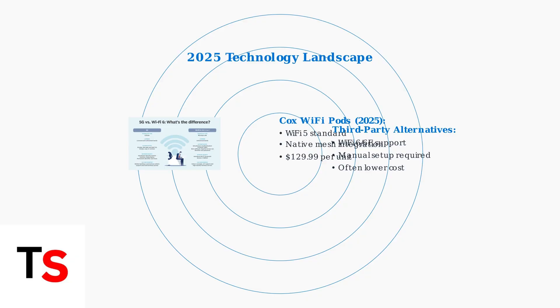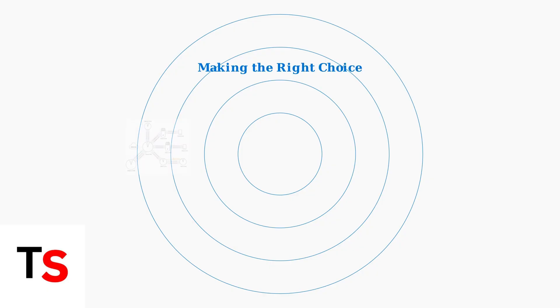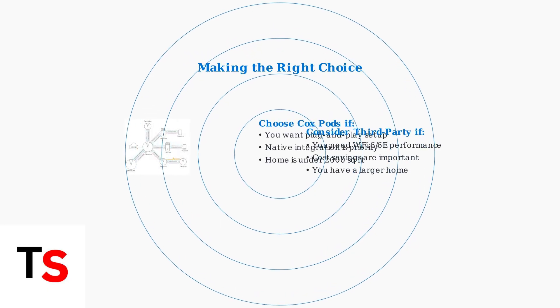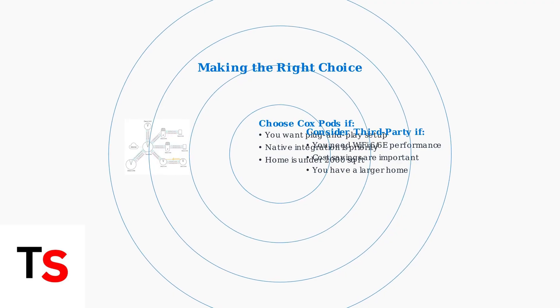Cox pods provide seamless native integration with panoramic gateways, but third-party extenders often deliver better value and performance, though they require manual setup. The choice between Cox pods and third-party alternatives depends on your priorities. Cox pods excel in simplicity and integration, making them ideal for smaller homes where ease of setup matters most.